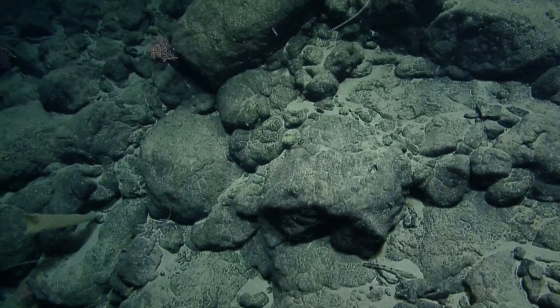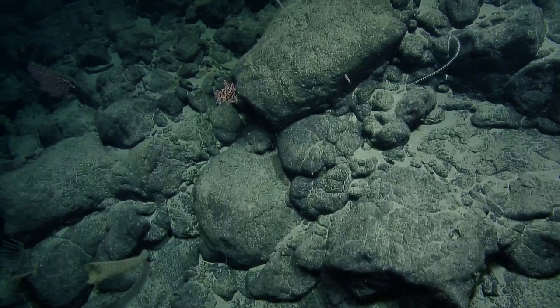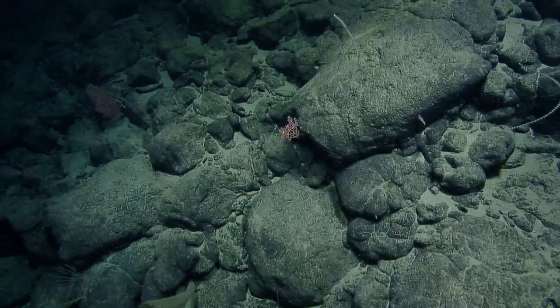I was in Brussels, Belgium — one of the main squares — having a Belgian waffle with Belgian chocolate and drinking a Belgian beer. I got stuck in Bruges because of a train strike and was totally fine with that.